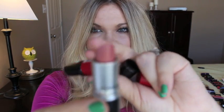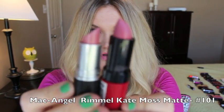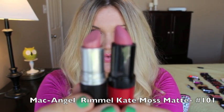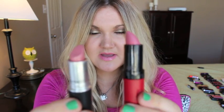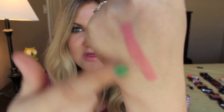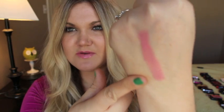My first dupe is for MAC Angel. The dupe I have for it is Rimmel's matte lipstick in 101. The Rimmel one is matte and Angel is a frost, but Angel comes out on the lips almost the same. This one right here is the Rimmel and this is MAC Angel — different finishes, close to the same color, and they almost appear exactly the same on the lips.